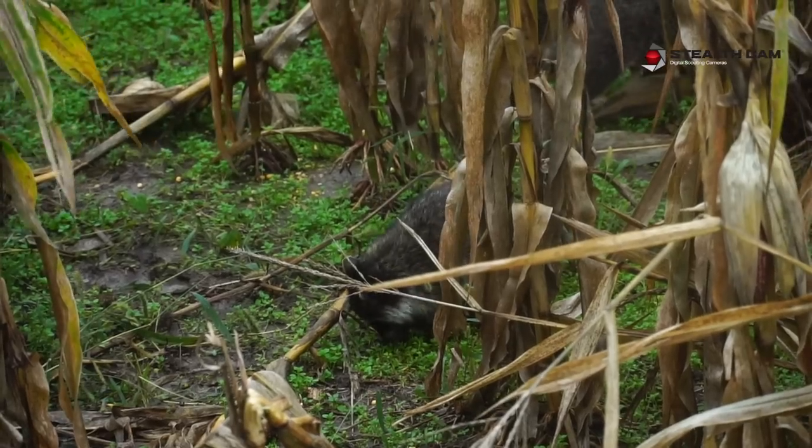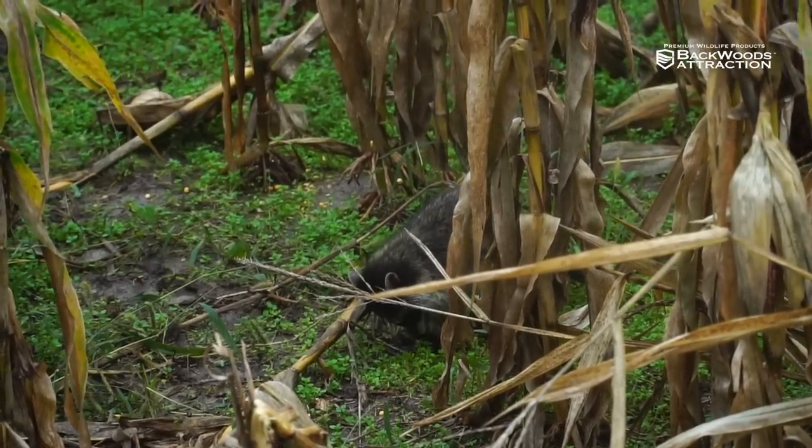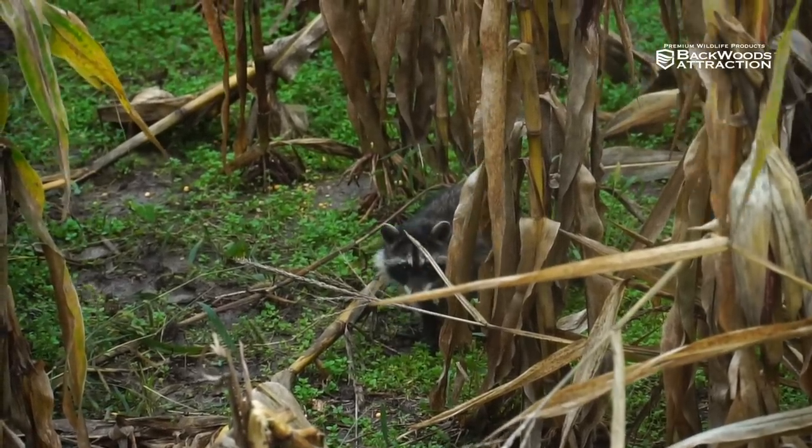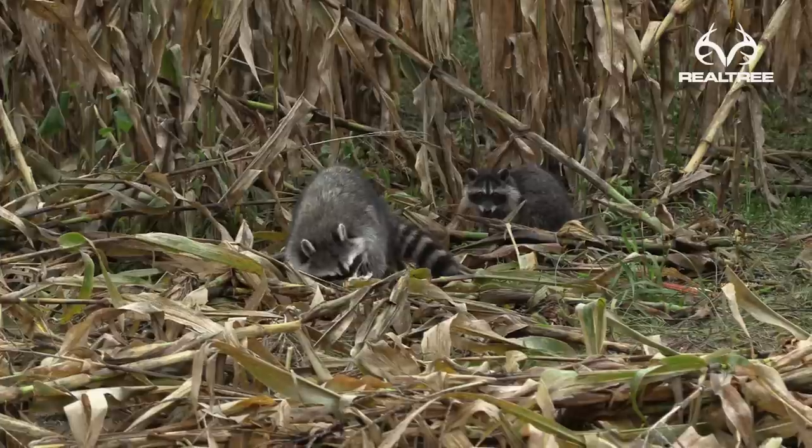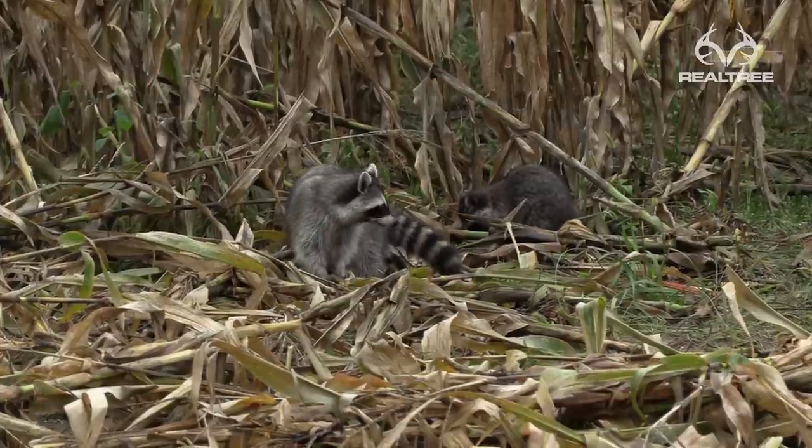Some of the benefits of coon hunting with these dogs is you can get rid of the coons, which are considered a rodent. They eat the turkey eggs. Around these farms, if people have chickens or whatever, they'll get into chicken houses and eat the chicken eggs. A lot of people that have quail plantations or like to turkey hunt want the animal gone or at least controlled to where they're not doing damage to their eggs.